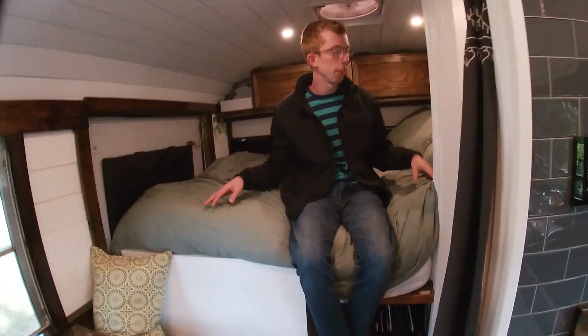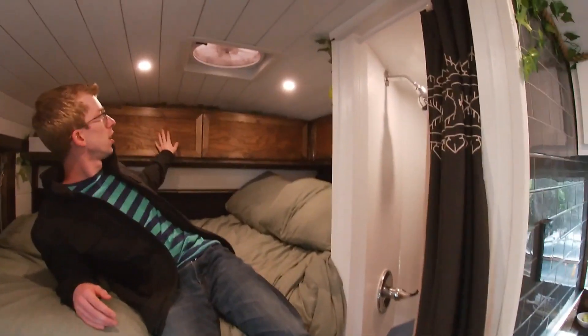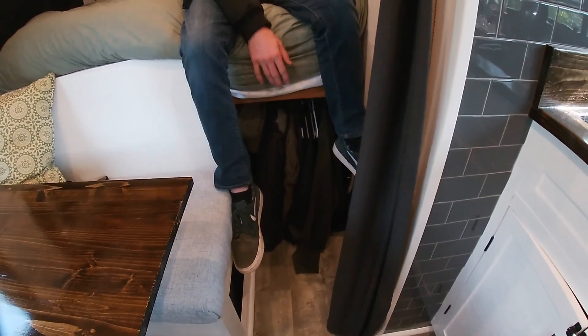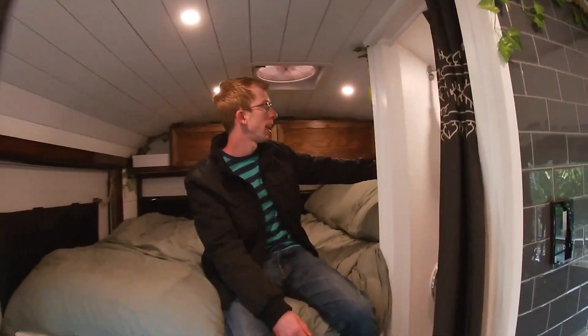Behind that is our bedroom. This is a full-size bed that we had to cut the corner off of to be able to fit the shower in. Above us, we've got three overhead cabinets where we keep most of our clothes. Anything that doesn't fit in here pretty much goes beneath me. We have a very small hanging closet, but this has been really helpful for jackets and sweaters. We've got our nightstand back here with three cubbies — this is mine, Natalie's is to the left, and the final one is a little laundry chute that you can actually access from the garage.